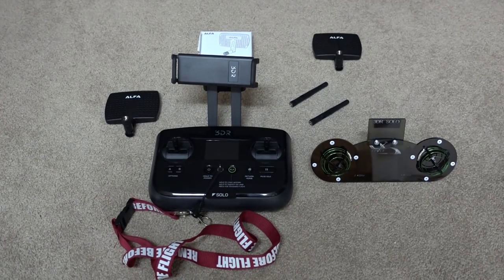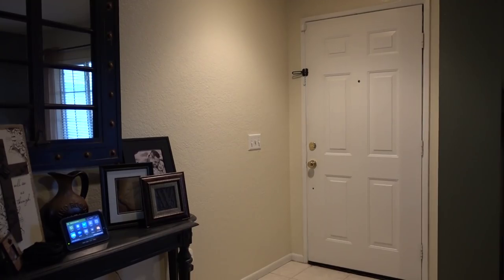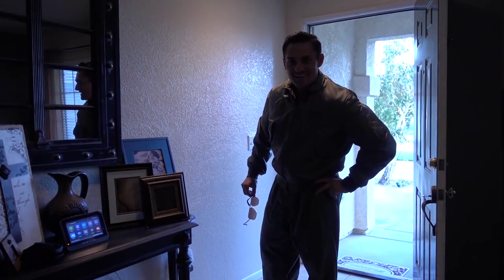Hey, what's going on guys, this is Chance your pilot with Sky Image. Today we're going to be doing a range test on the 3DR Solo. We're going to be using the stock antennas, the Alpha 5 dBi, as well as Tony's FPVLR setup, and we're going to see what gives us the best range.